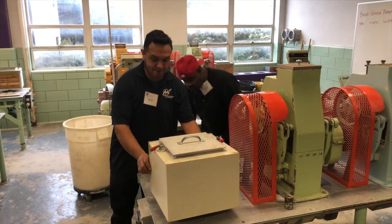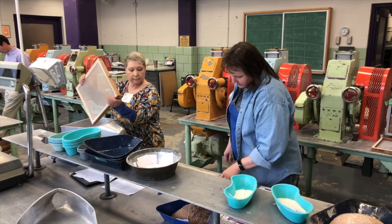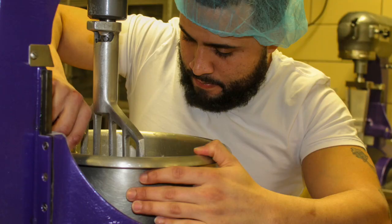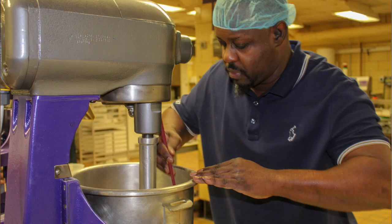The participants also got to spend a day in the baking lab learning about flour functionality, flour and dough testing methods, as well as experiencing some hands-on trials with different wheat classes making cakes and breads.